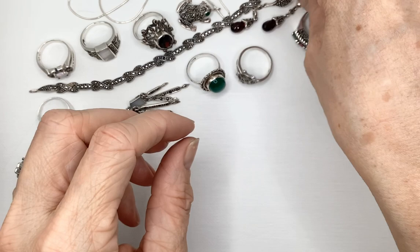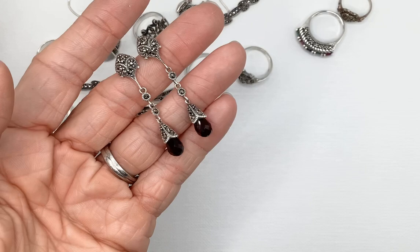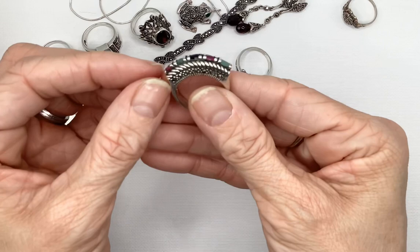Beautiful turtle ring! I love these earrings — I've tested them with my gem tester. Another beautiful pair of earrings — these are garnet as well. Marcasite, 925. All of this is 925. Still no damage — also came in that lot.